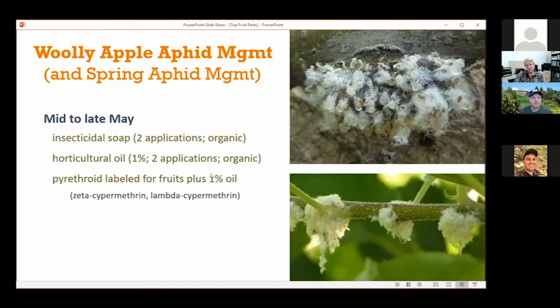A note on pyrethroids — if you're not familiar with that term, it's any active ingredient where the last few letters usually end in 'thryn,' and they're all related to each other.